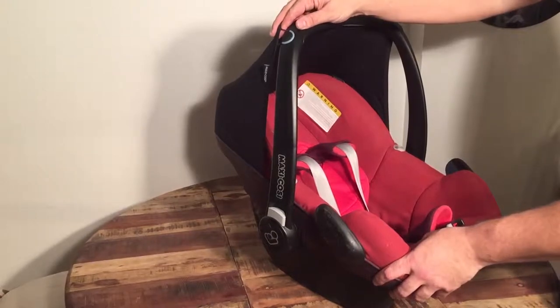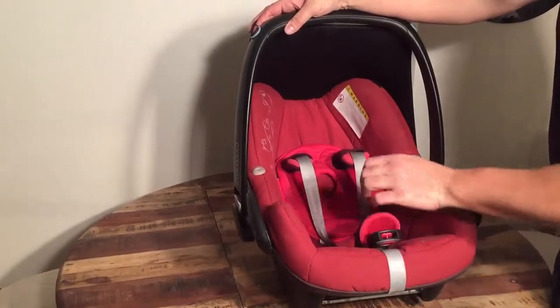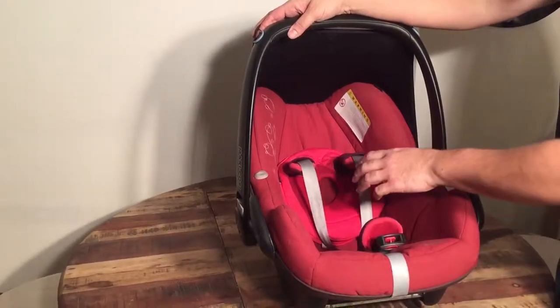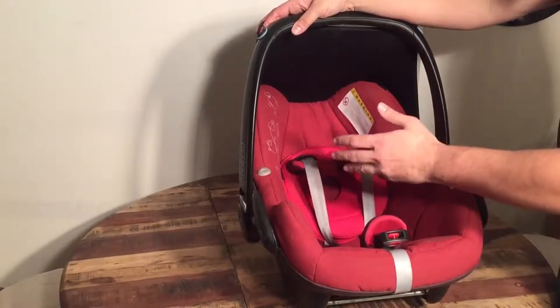When you are checking over the seat, you do want to check all of the straps — that they aren't frayed — and you want to try adjusting the straps so that you know the internal locking mechanisms function as far as holding the straps tight. Give that a good test.